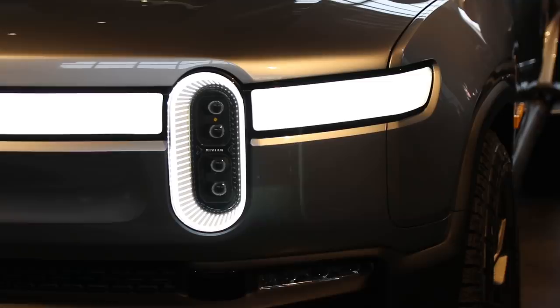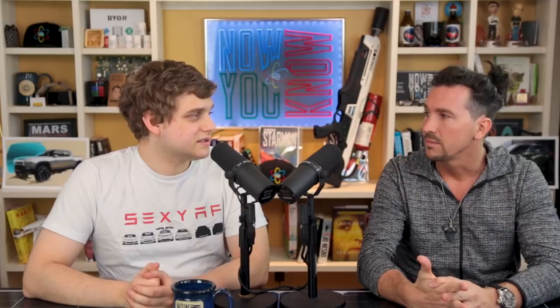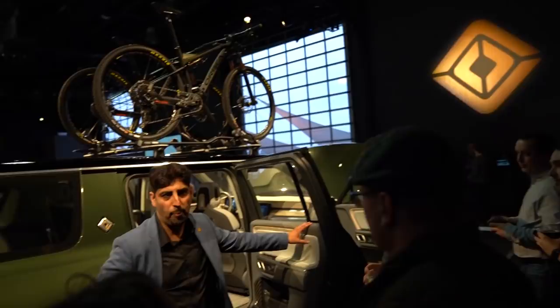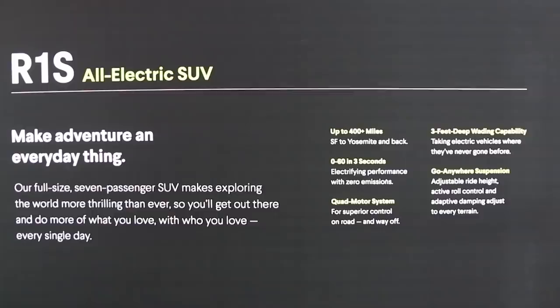Those are the two things we know so far — the company's been in stealth mode and most else is unknown. Three versions of the battery pack have been confirmed: 105 kilowatt-hour, 135 kilowatt-hour, and then the 180 for the big one, so we're looking at probably over 200 miles for the base range, which is excellent. They also harp on doing zero to 60 in three seconds with their mid-range model, the high-end even doing 3.2 seconds with the 180 kilowatt-hour pack. Pretty intense.